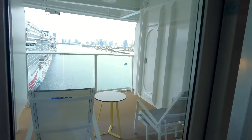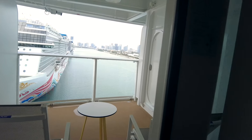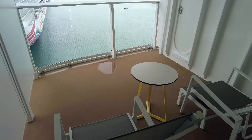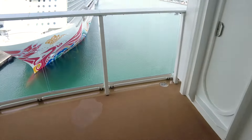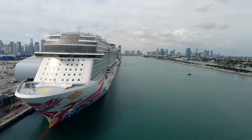Moving on to the balcony — this is an aft balcony room, so we do have an extended balcony, bigger than a standard balcony. You can see two chairs with footrests and a small table. And then your view off the back into the port of Miami.